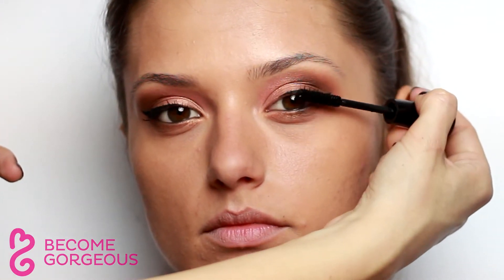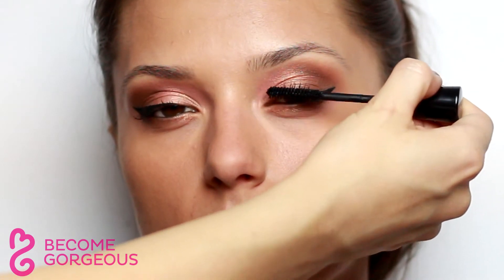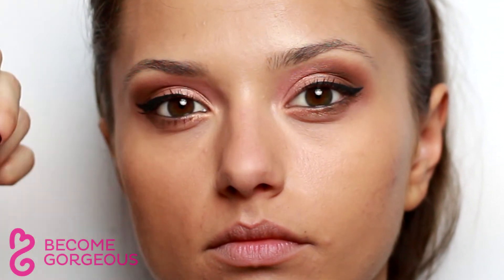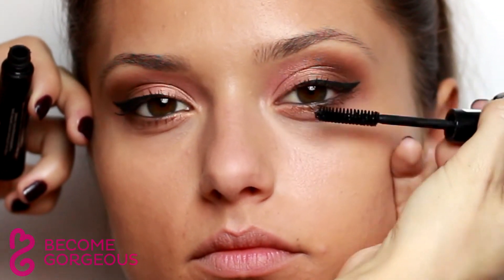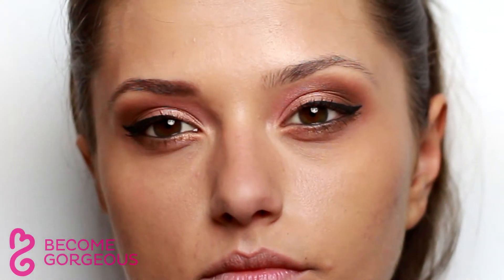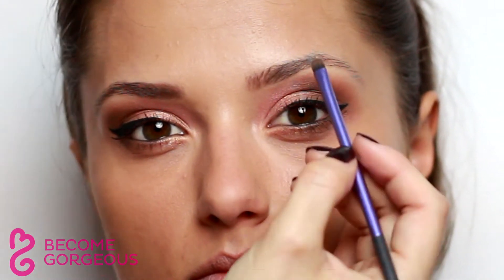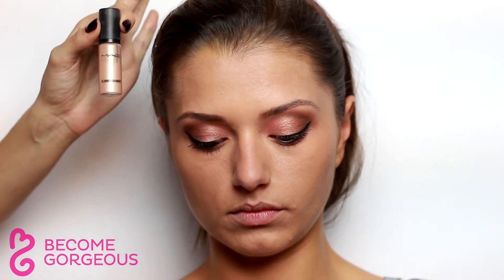Use an ashy brown eyeshadow to define eyebrows, applied with a small brush for more precision. Swipe a highlighter onto the brow bone beneath the arch for an illuminating effect. You can also use your concealer or a shimmery white or beige eyeshadow instead of the highlighter.